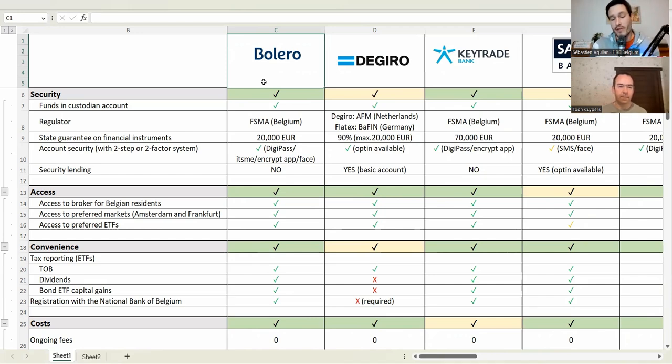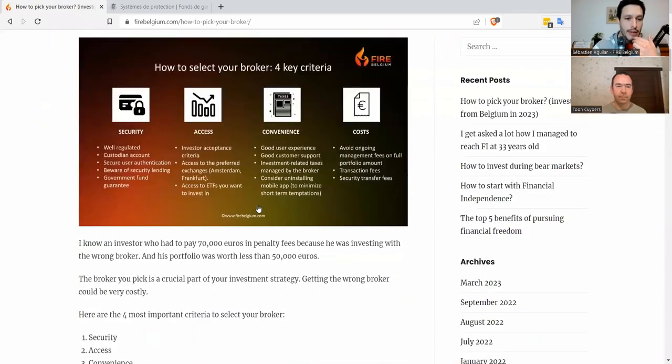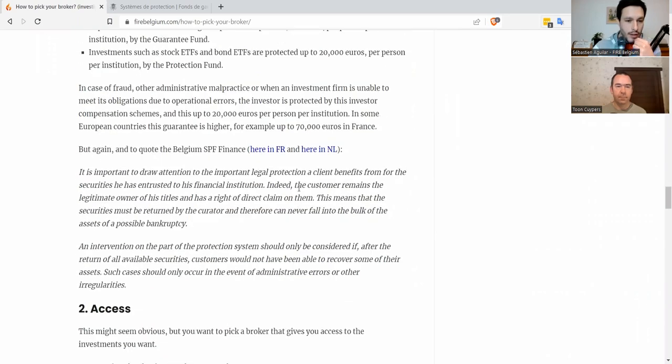We're going to start with Bolero because it's the first on our list. For Bolero, we'll go through each of the key criteria that we believe are really important for brokers to be suitable for us as index investors. Those key criteria — security, access, convenience, and cost — are something I discussed in the previous episode, 'How to Pick Your Broker,' which you can find on the podcast.